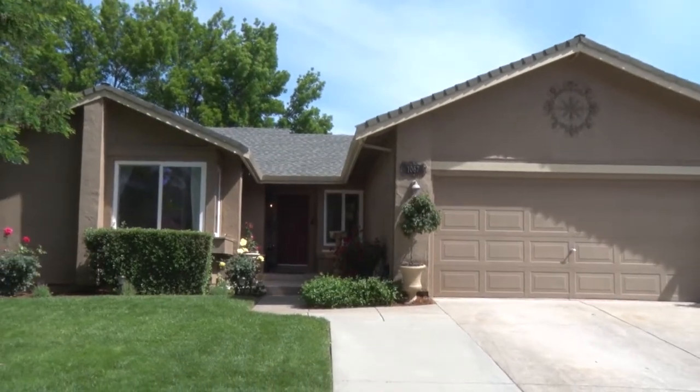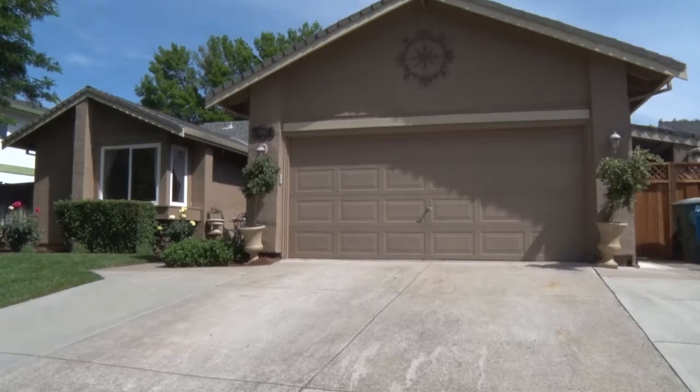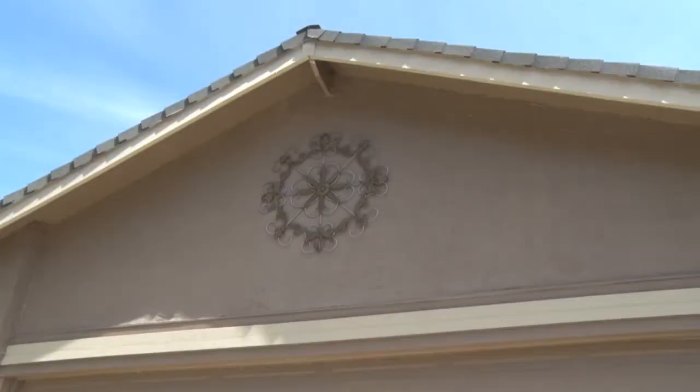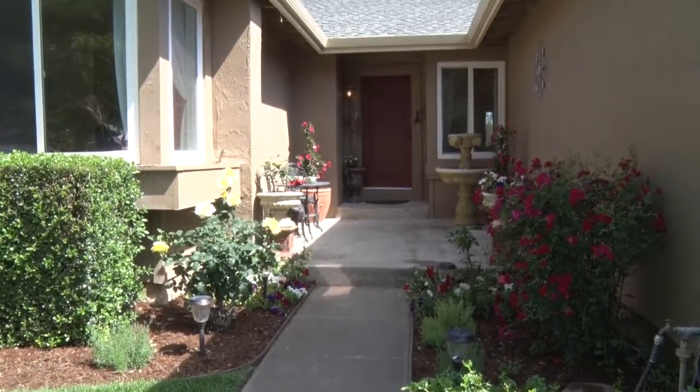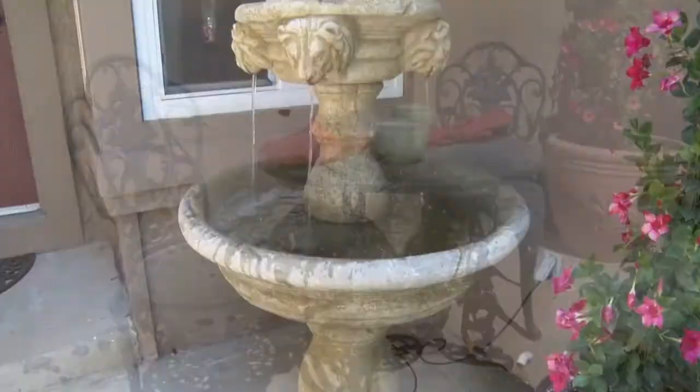The rich stucco exterior, mature trees, and a grassy front lawn welcome you here, plus a large two-car garage. The picturesque front entrance is lined with roses and a water fountain.